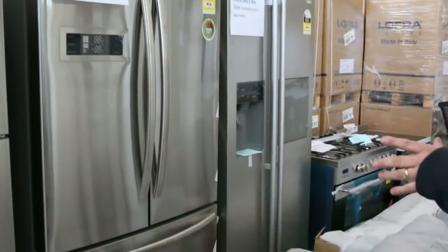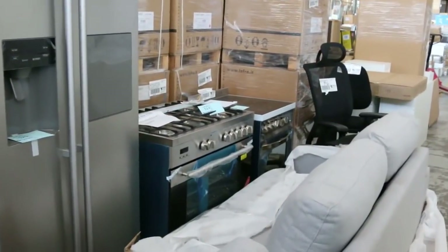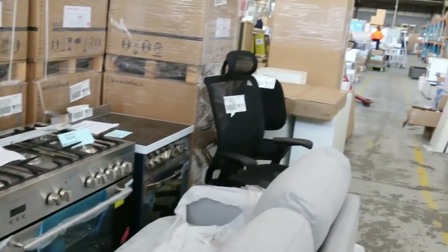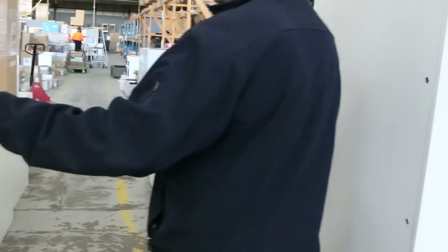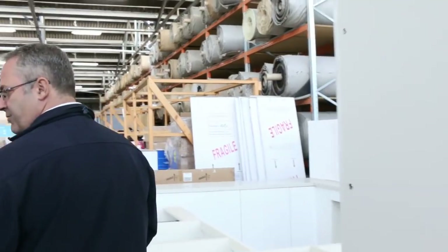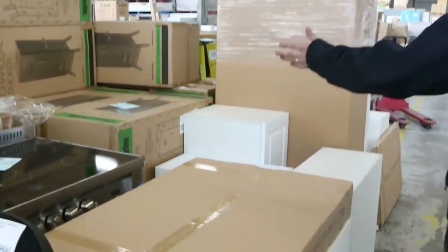We've got the drinks fridges, the stainless steel fridges. Some of these fridges are huge — two grand in the shop — and they'll be getting around the thousand dollar mark, even with the ice and water dispensers in them.